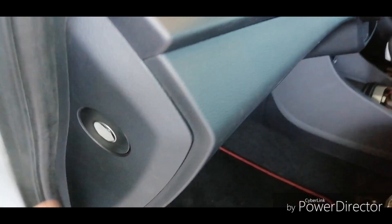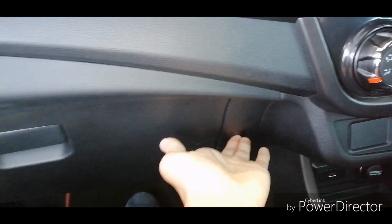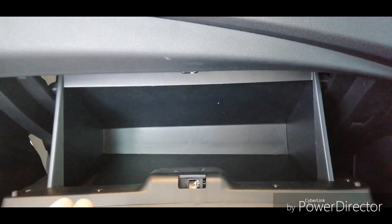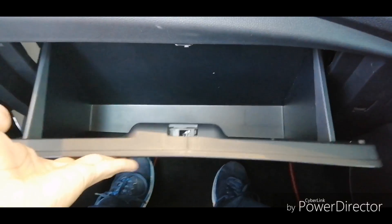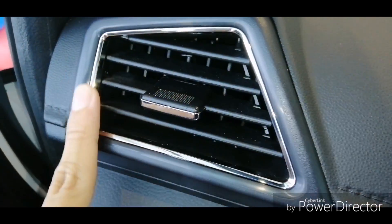There appears to be a passenger airbag on/off switch, and you get three bag hooks. The glove box is a decent size and usable — you can put your owner's manual or daily use items inside. Chrome strips run through the cabin, making the car look more classy compared to the pre-facelift.